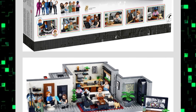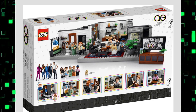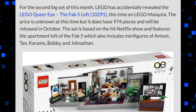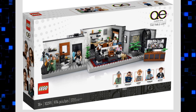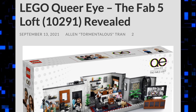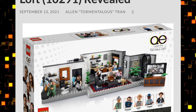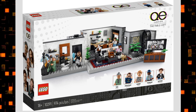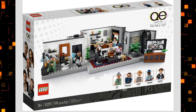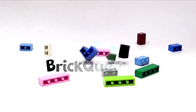If I could I would probably get the set, but I've missed several sets I wanted lately for the same reason. Anyway, I really want to hear from you guys — what do you think about the LEGO Queer Eye Fab 5 Loft set? Do you love it, hate it, gonna skip it, or get it? Let me know your thoughts in the comments below and I'll see you guys next time.